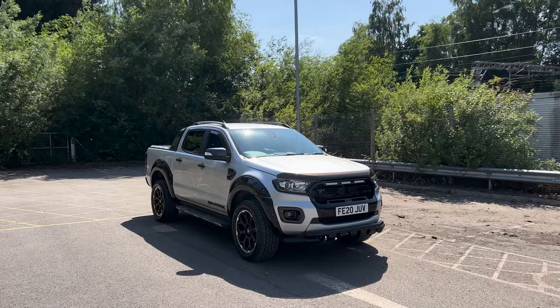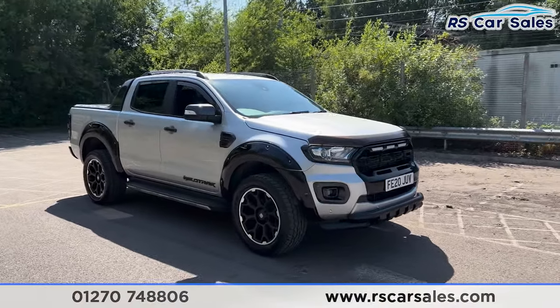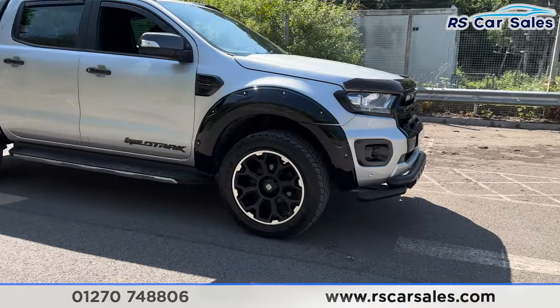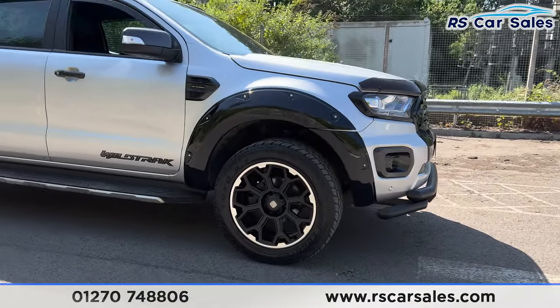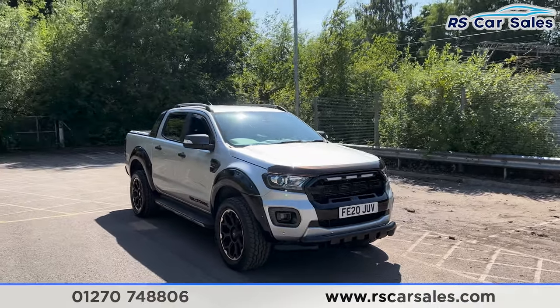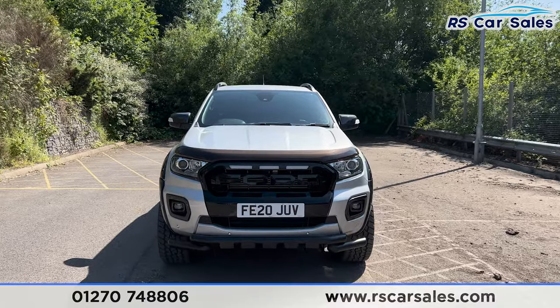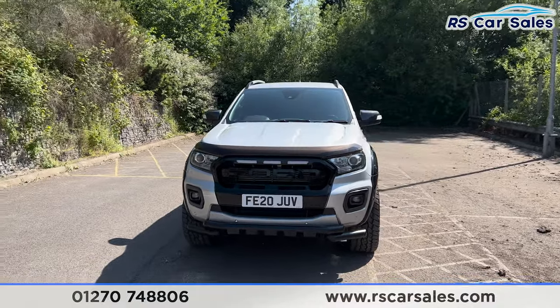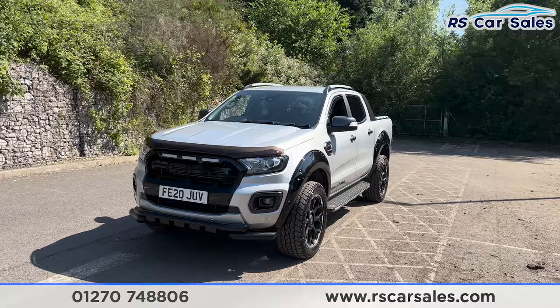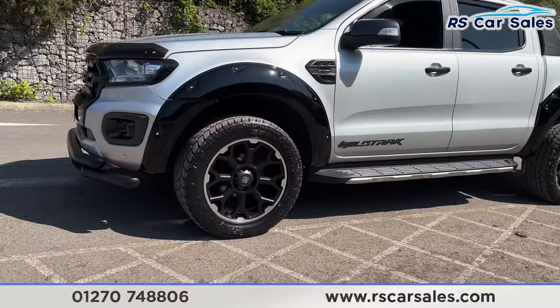Here we have a 20-plate Ford Ranger Wildtrack EcoBlue. This vehicle comes with the 20-inch alloy wheels, all unmarked and in excellent condition. We also have the gloss black wide arches, the moondust silver exterior paintwork, the LED daytime running headlights, the Ford Raptor-style front grille, and the front lower nudge bar. Round to the passenger side, we have the second alloy wheel, once more unmarked.